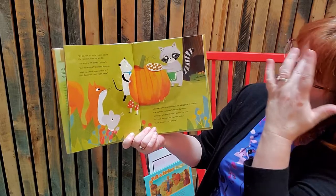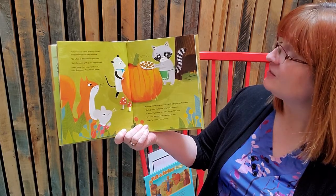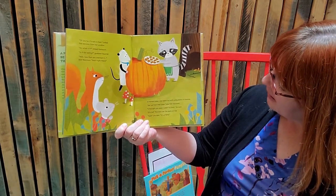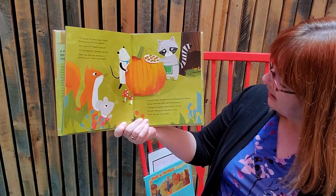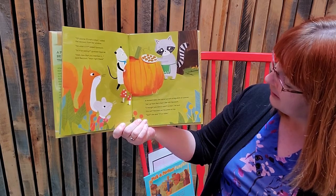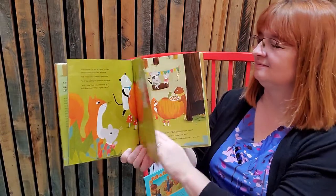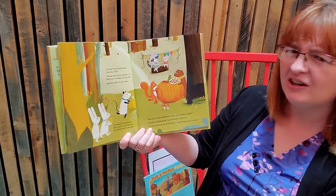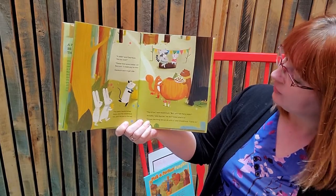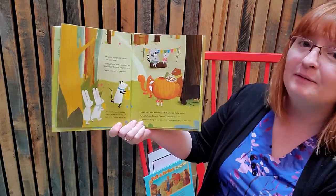Of course it's not a chair, called the raccoon from her window. So what is it, asked the possum. Is it for eating, guessed Squirrel. Well, now that you mention it, said Raccoon, wait right there. A moment later, she came out with a big plate of cookies. Get up from that chair, she told possum. Thought you said it wasn't a chair, he said. It's not, Raccoon set the plate on top. See, she said, it's a table. A table, said field mouse. Are you sure? Please have some cookies, said Raccoon, I made way too many. Possum went to get cider. Then the rabbit family joined them and the woodchuck too, and then the party started.